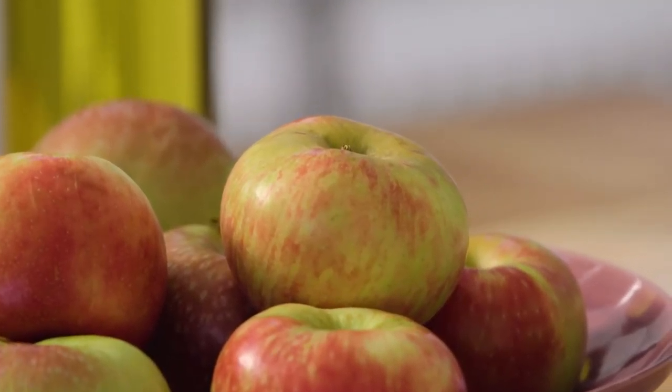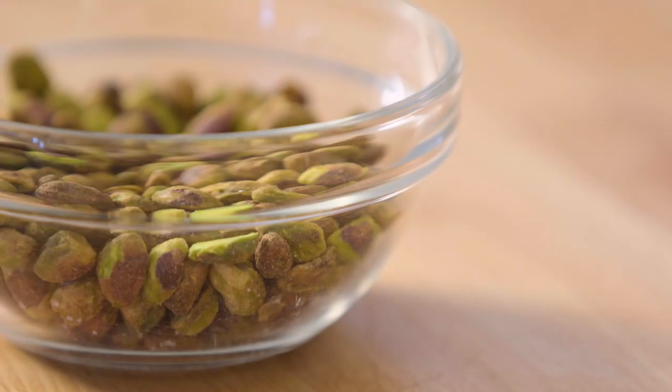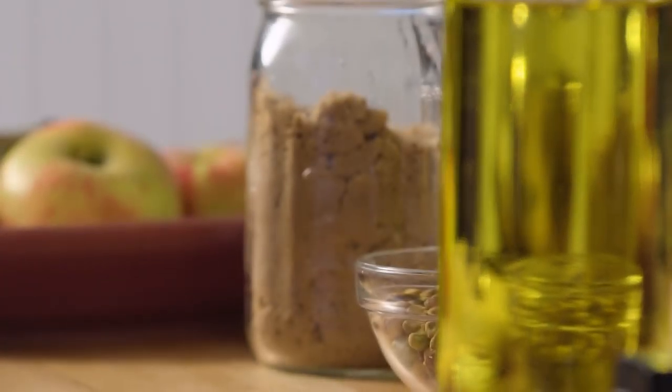I'm going to make some sautéed apples with thyme, pistachio, and honey and cream. So this is a perfect dessert to make when you don't have a ton of time but you still want a little bit of sweetness after your meal.